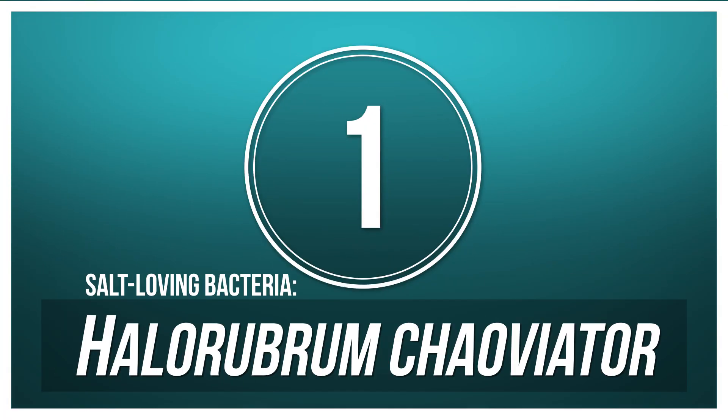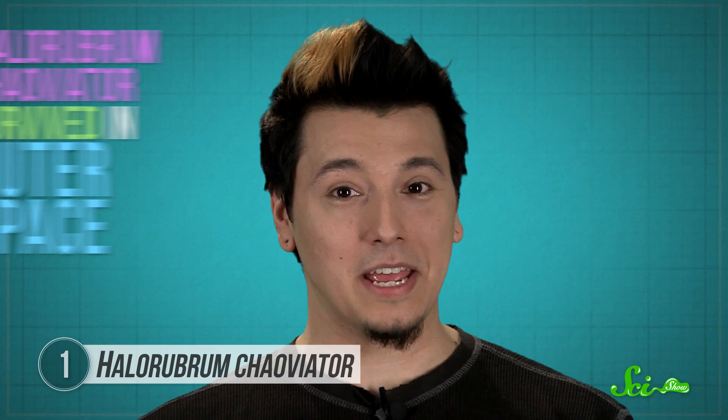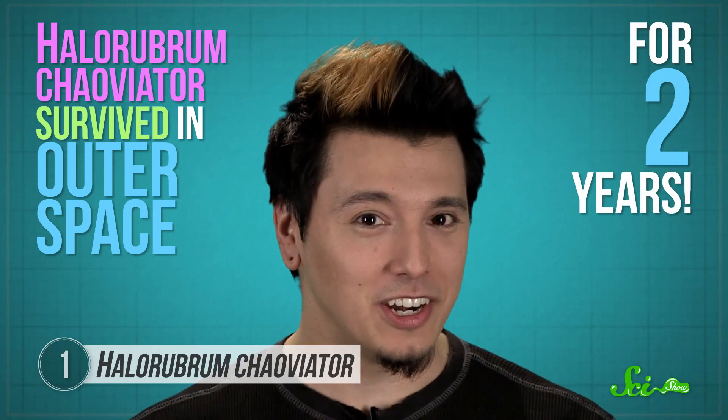One way to name a species is by going with a clever translation and maybe a bit of poetic flair — like the salt-loving bacteria whose Latin name means 'traveler of the void.' It earned that name by surviving in outer space for two years.